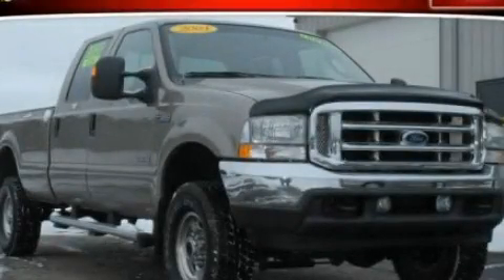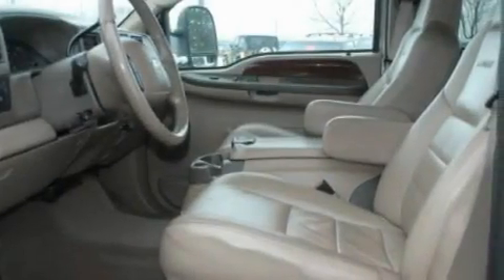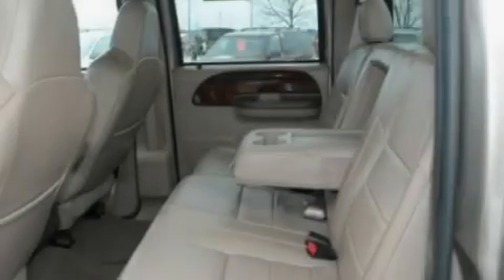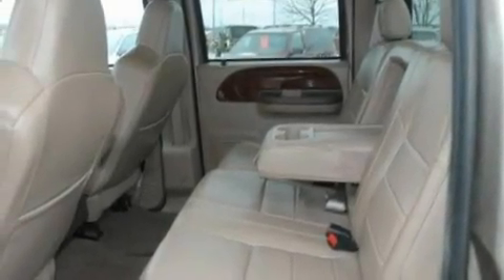This is a 2004 Ford Super Duty. Whether hauling, commuting, or towing, this truck is the right one for you. This truck has an automatic transmission and a 6.0 liter V8.